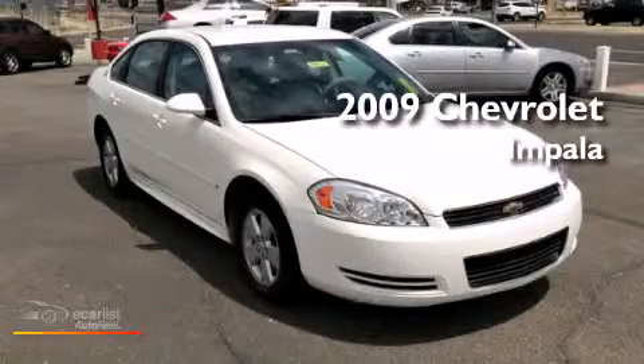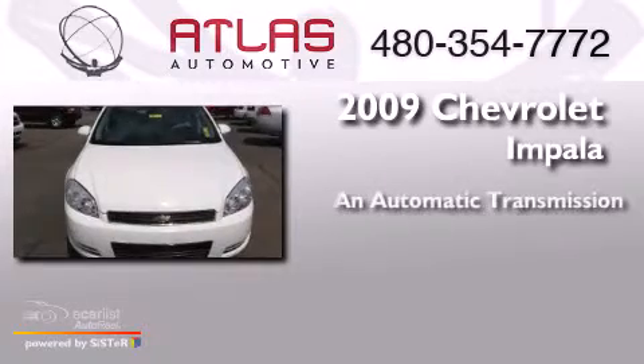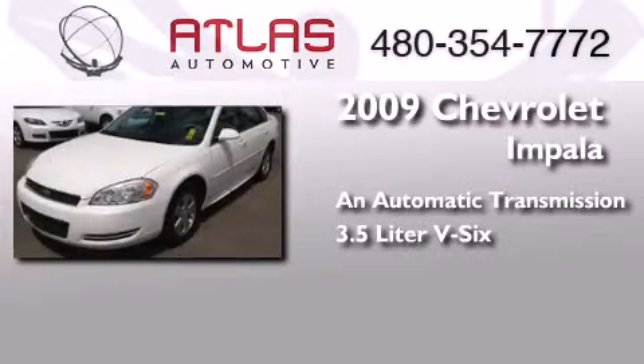This is a 2009 Chevrolet Impala. This four-door sedan has an automatic transmission and a 3.5 liter V6.